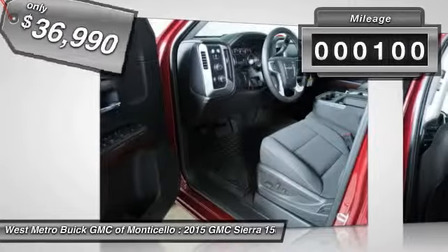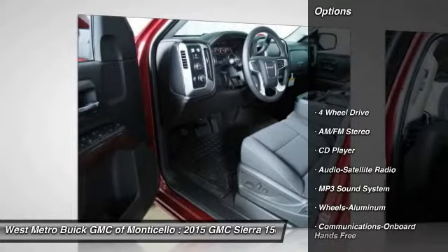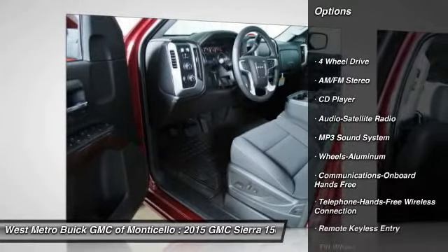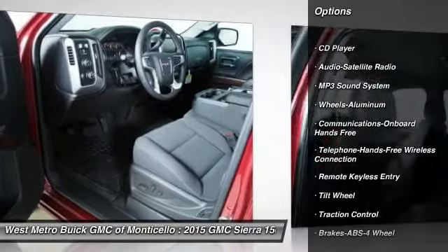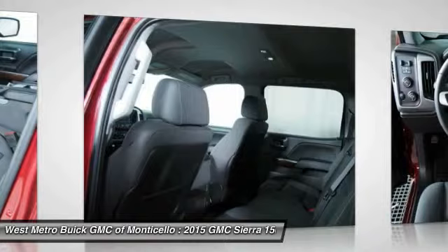This vehicle has less than 100 miles. Here are some of this vehicle's great options: anti-lock braking system, four-wheel drive, traction control, and Bluetooth wireless data link for hands-free phone.